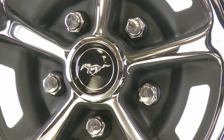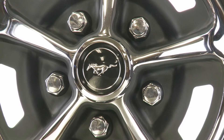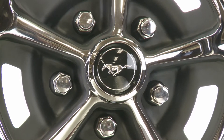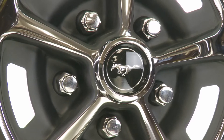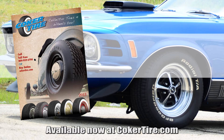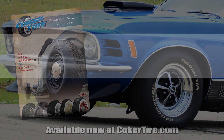Each wheel is treated to a triple chrome plating process while the lug wells are painted with high quality black paint. Many center caps are available for various models and you can also get your lug nuts and valve stems from Coker Tire to complete the package.